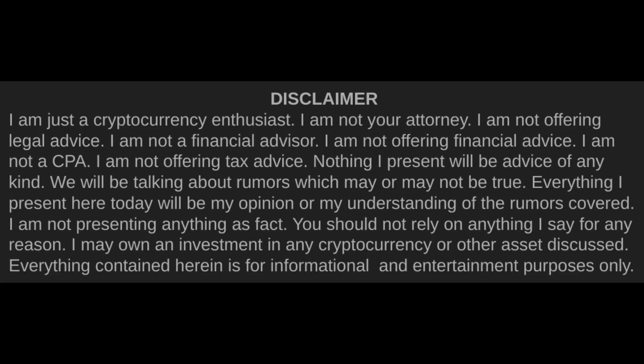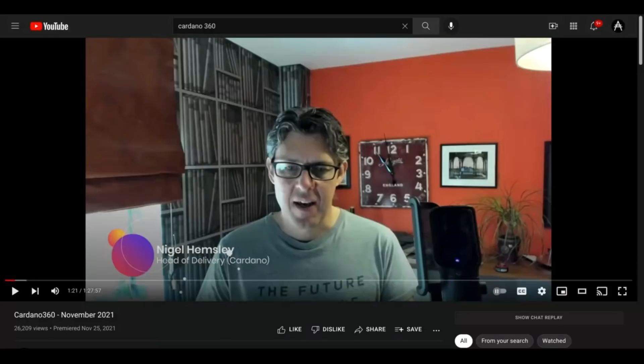We're covering the November Cardano 360 — it was an hour and 27 minutes — so I'm going to be talking a little bit fast. We're going to cover the Plutus application back-end progress, SIP30, blockchain optimizations, the progress of the Plutus partners, some perspective on Plutus from mLabs, more details from Africa, and a possible upcoming opportunity for Cardano users. It was nice to be back with Triple H — Harrison, Hemsley, Hammond — John Woods, and others. We got a lot of updates. I think this is a really interesting time in Cardano. We're sort of in that quiet-before-the-storm period.